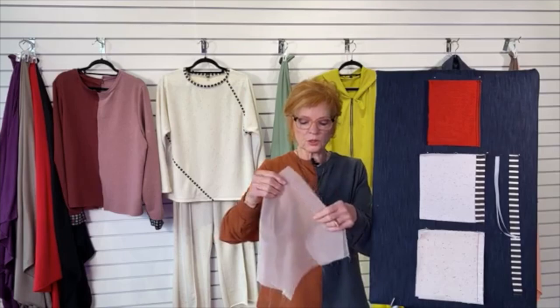One thing I noticed when working with this French Terry is that if I pressed too hard or for too long, I could get the impression of the iron on it. So be careful with pressing — use a lot of steam, and do a lot of hand pressing so the iron is not touching the fabric for very long. Use a press cloth. We use organza press cloths here. If you have some silk organza in your stash, cut a piece and start using it — I like to be able to see through it, and yet it provides enough protection that you don't get iron marks.